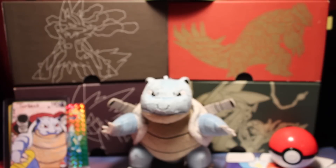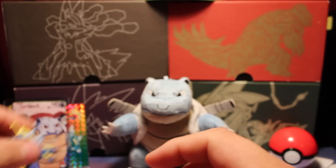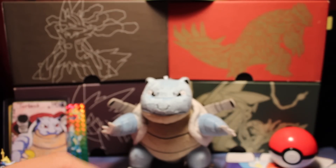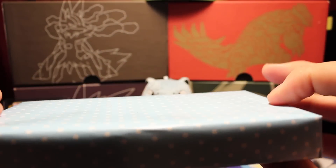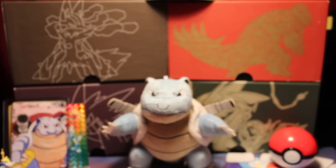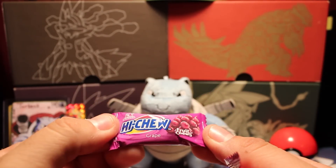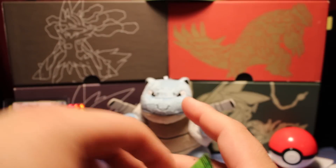I honestly think that's the best Blastoise card I have. Here we have a Samara figure. We also have this package and this box — I'll open these up right now. We have Haichu candy, fruit juice, and some Japanese or Korean candy — I'm not sure exactly where it's from.